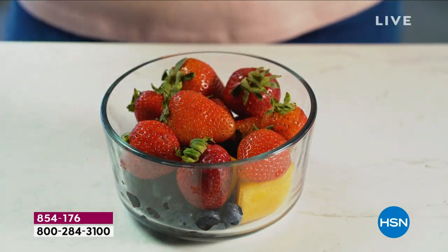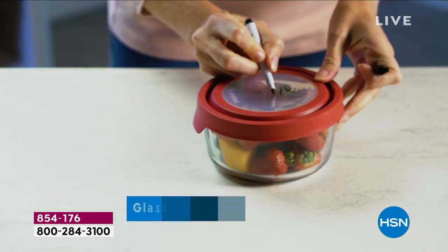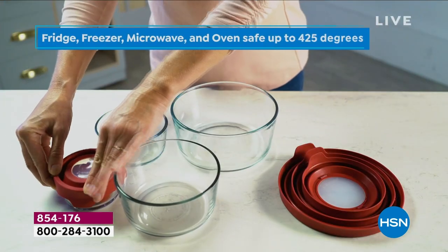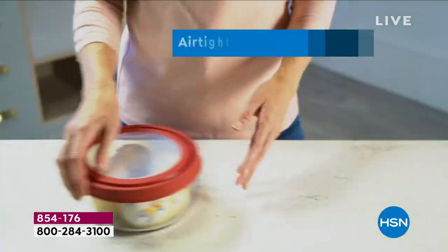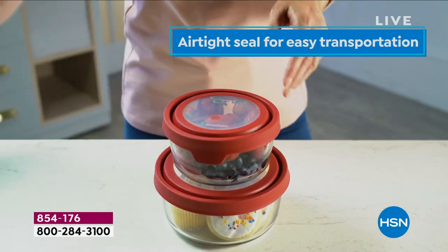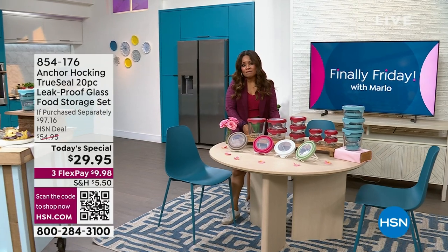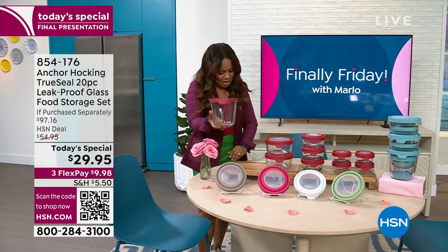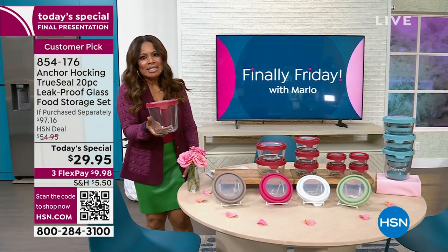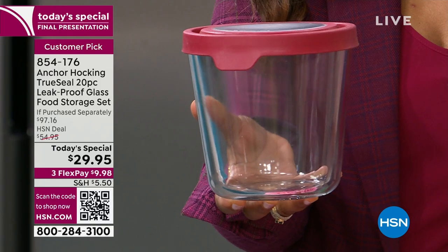It's your final look at our today's special, and we're so thrilled to bring you Anchor Hocking. It is our most revered brand when it comes to storing your food, doing your food prep. It's refrigerator safe, freezer safe, oven safe up to 425 degrees. You're looking at a brand that's been around since 1905. This is your final look at our today's special — five year warranty. You are looking at this incredible seven cup tall container with the lid. This one single piece is worth the price of admission because it sells alone for $21.99.